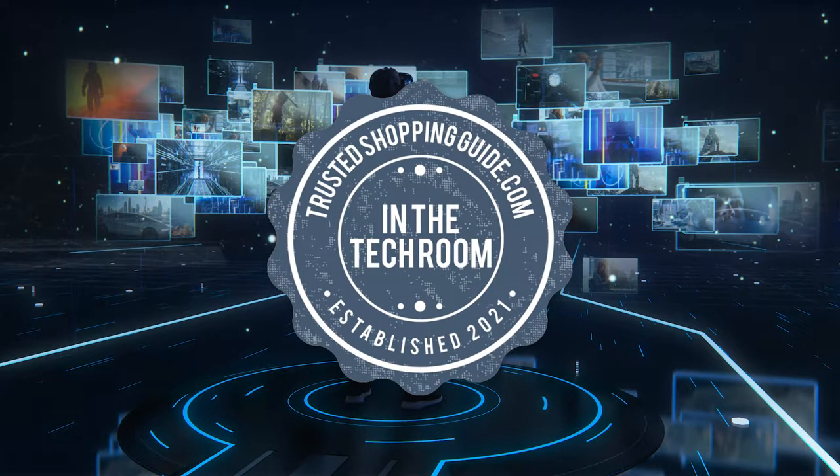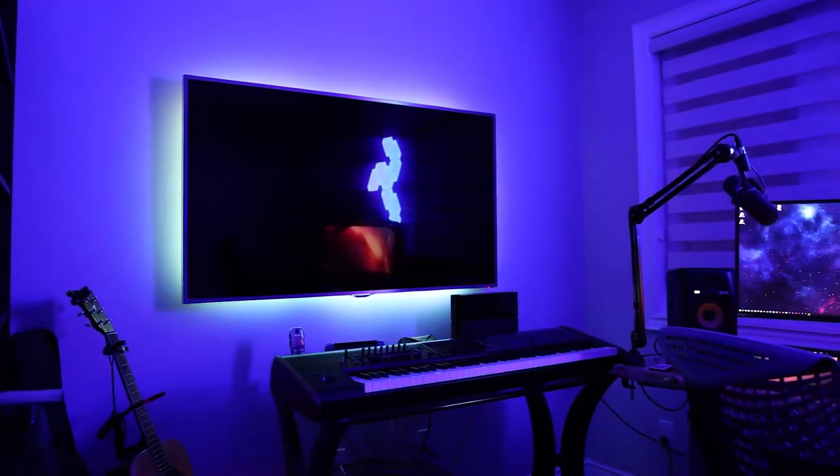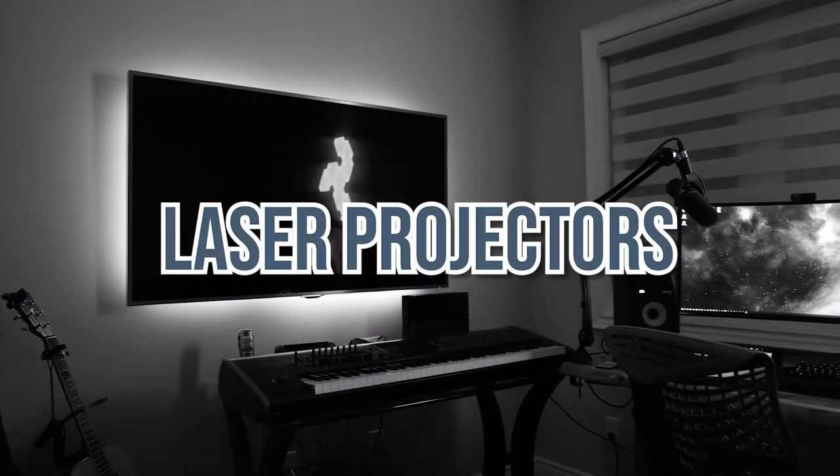Welcome back, Tech Enthusiasts! We are TrustedShoppingGuy.com, and today we are in the tech room. In this video, we will be sharing with you our 7 highest-rated laser projectors.